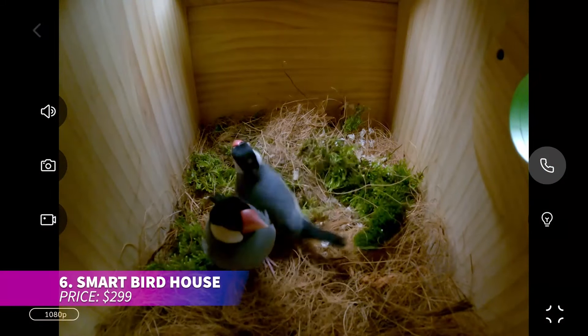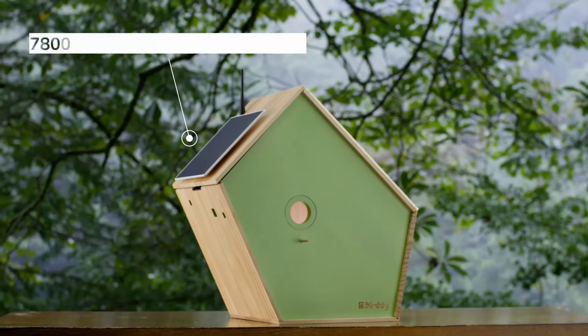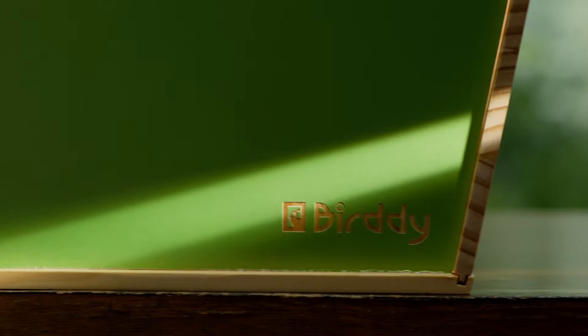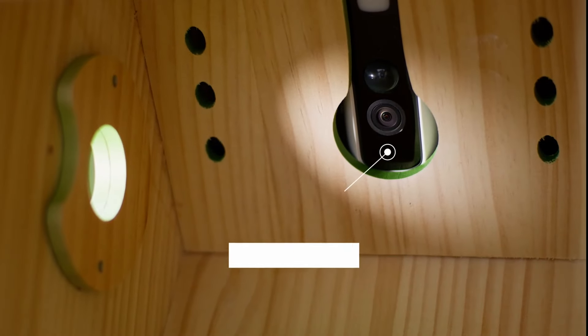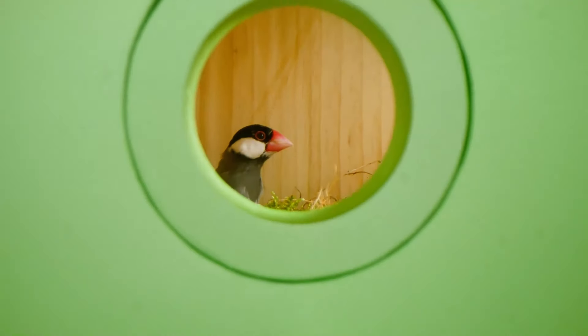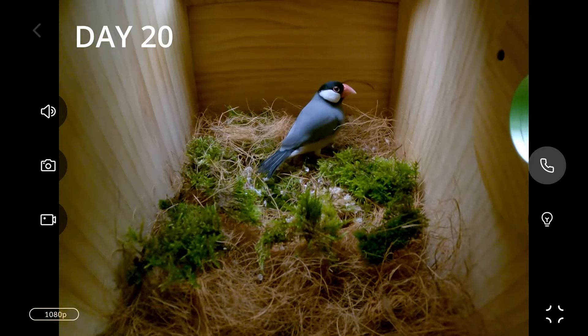This eco-friendly birdhouse is crafted from pine wood and designed for multiple bird species with varied entrance sizes and ventilation. It features AI technology to identify birds and sends real-time alerts. The built-in camera captures bird activity while a solar panel provides continuous power. A fantastic gift for nature lovers — easy to install on walls, trees, or the ground.